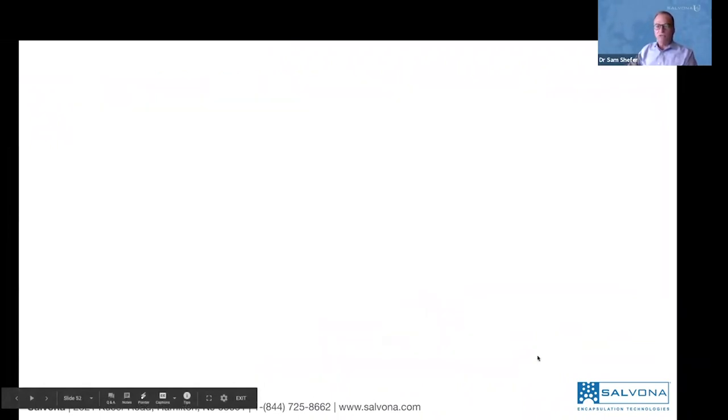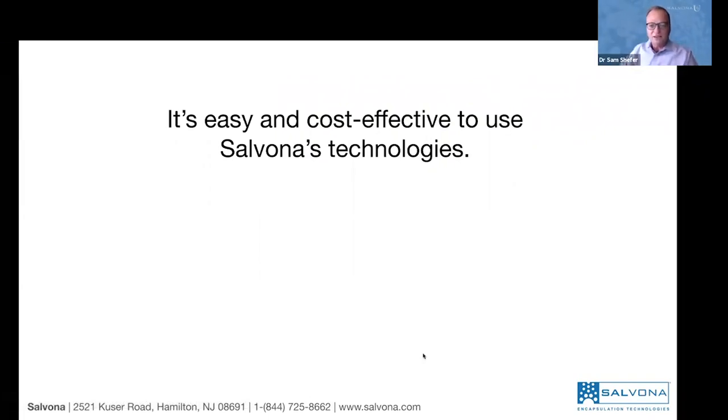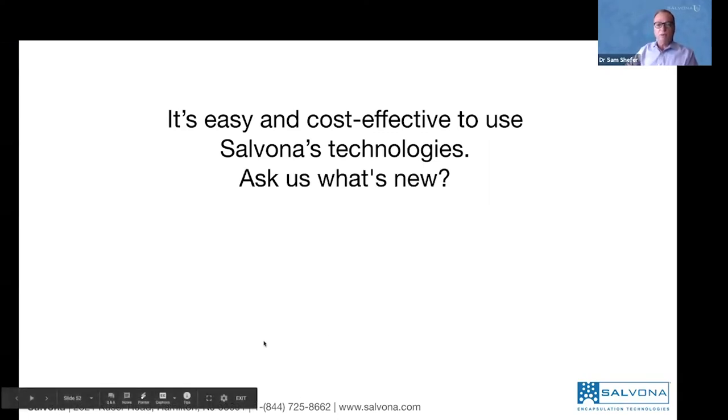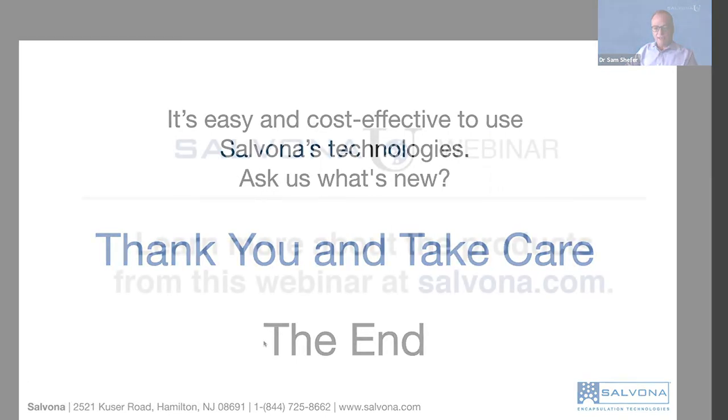Contact us for further information. Many people watching are thinking this technology is amazing but probably very expensive — it is not. These technologies are very cost-effective. If you don't believe us, please contact us or our distributors: on the East Coast is Maroon, in California it's Deepak. Please contact them to find out how much it costs — you will be surprised. Thank you and take care.